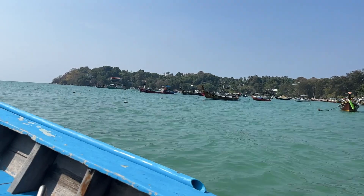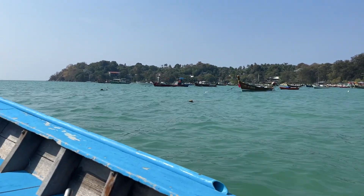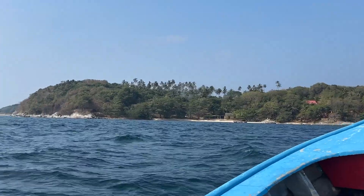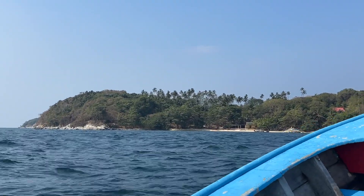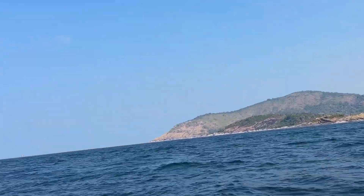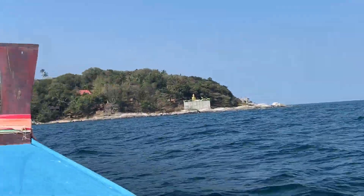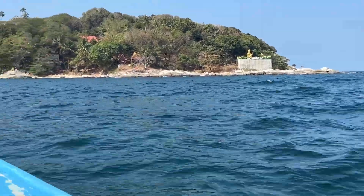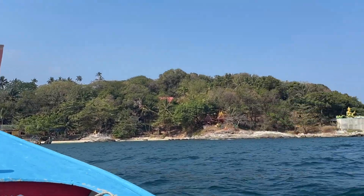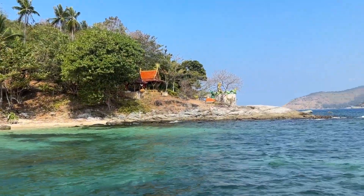It's a good thing there's no wind today, so the boat ride is pretty relaxing and very nice. After 10 minutes on the long tail, we can see the island where the temple is located in front of us. Let's get on the island.